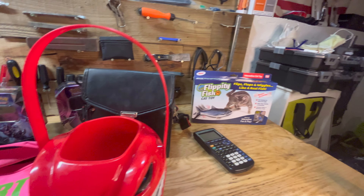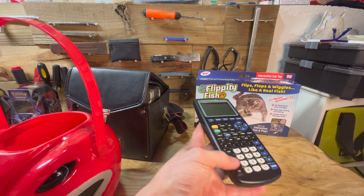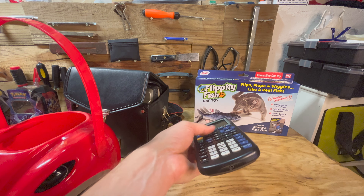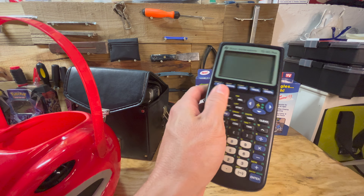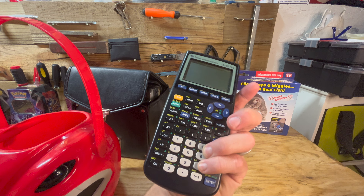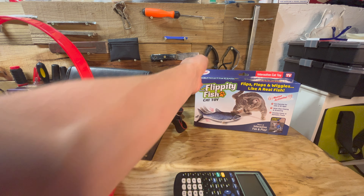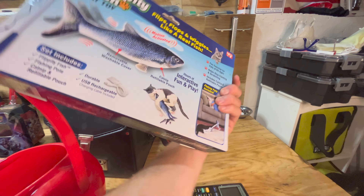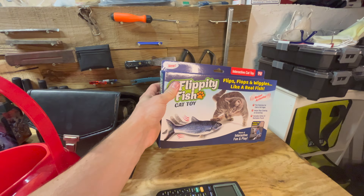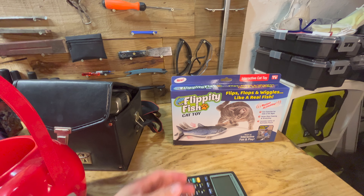Kind of in the duds over here, we've got a TI-83 calculator. The screen, unfortunately, doesn't look very good on this one, so I'll open it up and try to fix it on my other channel, Mo Outdoors and Reviews — I'll put a link in the description. I thought this new in-box cat toy would be worth some money, but there's just so many knockoffs of it that sell for about nothing, so this will be going to some friend who has a cat.